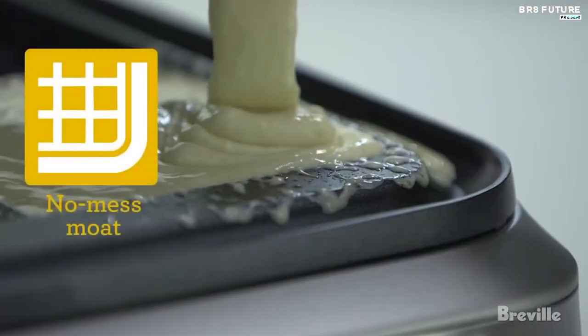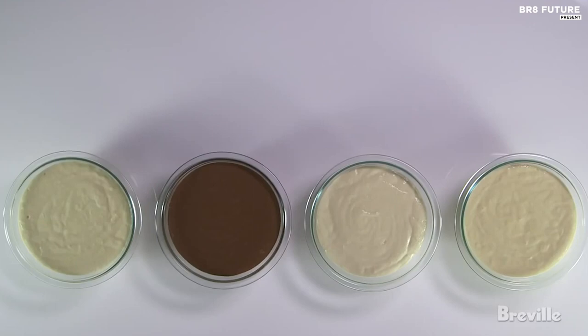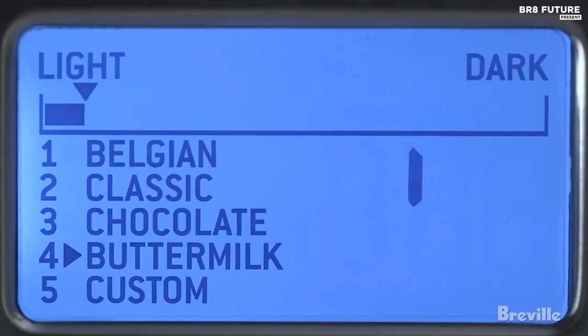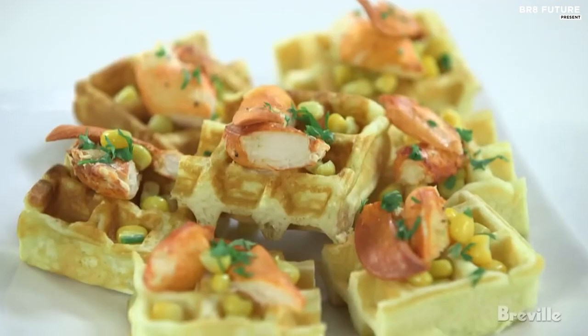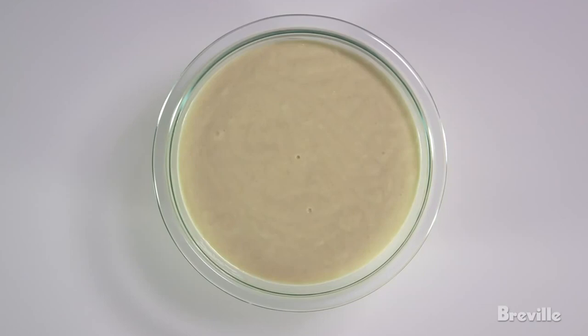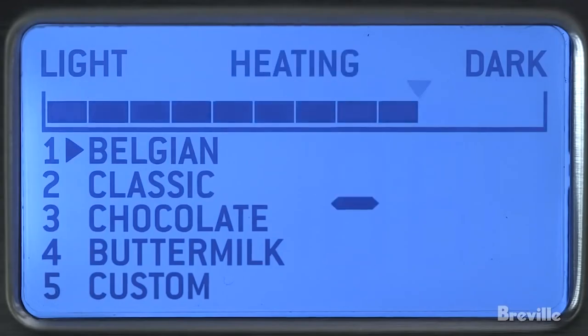But it's not just pretty — it's also incredibly efficient. With a waffle IQ that adjusts the cooking time based on the type of batter, you can be sure that each waffle will come out perfectly cooked. The browning control and no-mess mode make it easy to cook waffles to your desired level of crispiness, and the 'A Bit More' button allows for those who want extra crispy waffles.